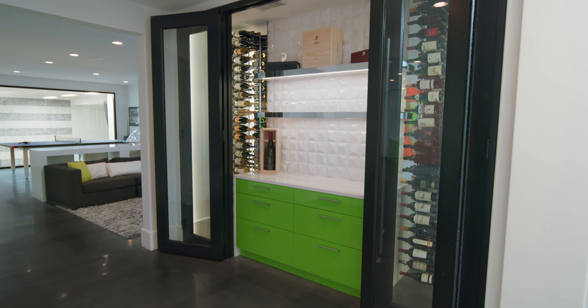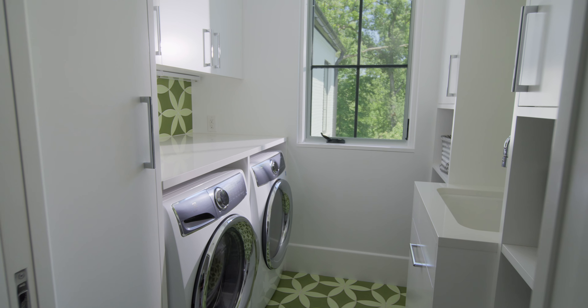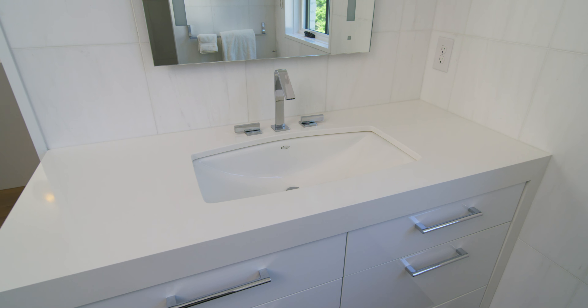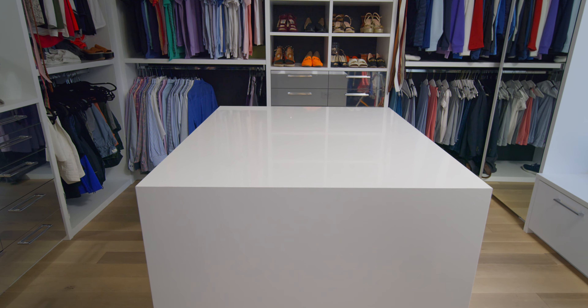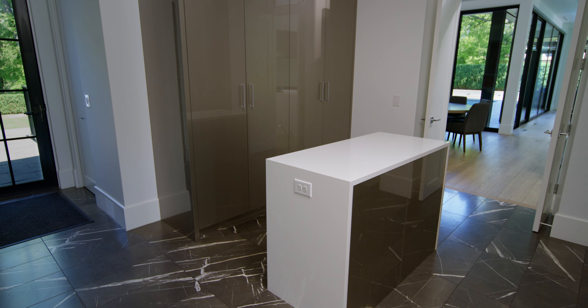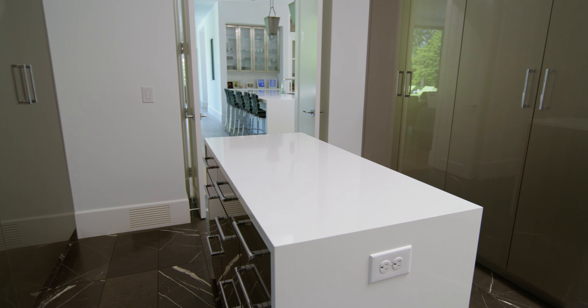Cambria fits into that perfectly. It's a surface that is beautiful, it's long-lasting, and clients are always drawn to it. There's Cambria really throughout the entire house — pretty much every surface is Cambria. The clients loved it. They really liked that pure white look, which you can get with a product like Cambria.